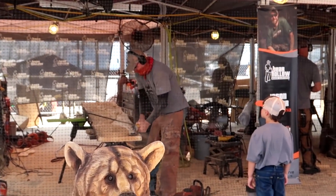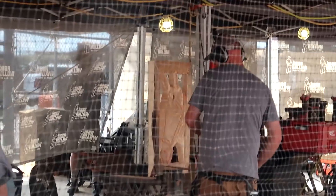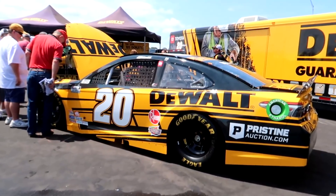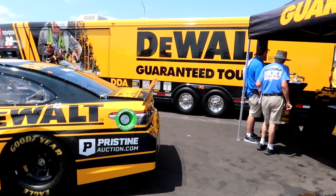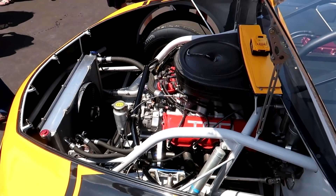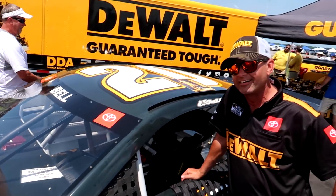That's an actual chainsaw he's sculpting with - dude, that's nuts! Check it out - DeWalt has a whole booth over here. They've got a hauler and a race car with the hood up. Take a peek in at that TRD engine.